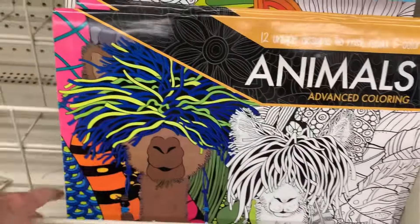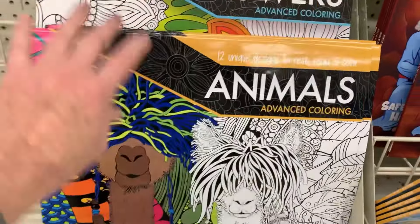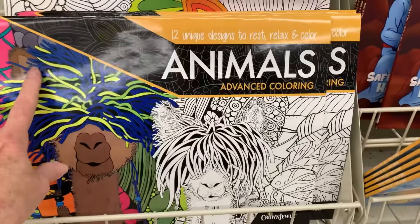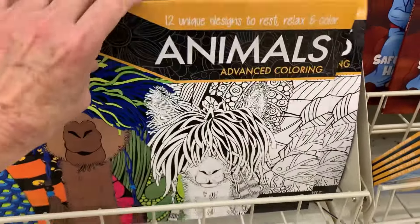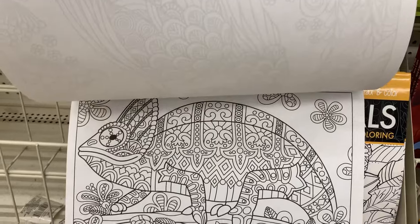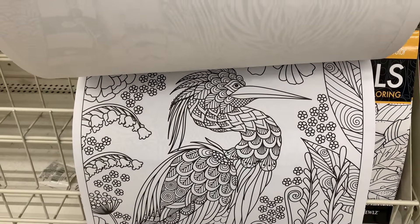These adult coloring books are really cool but they are giant, so they would not fit in a shoebox — you'd probably have to disassemble and fold the pages. Animals and flowers — really cool if you like drawing and coloring yourself.